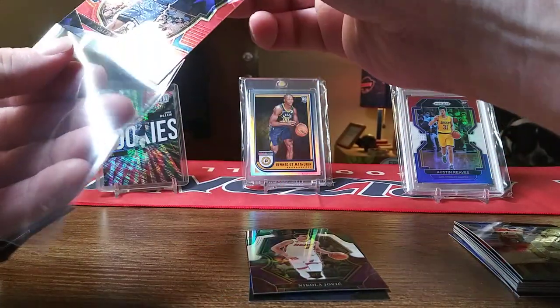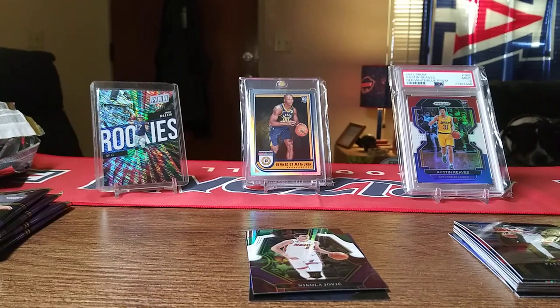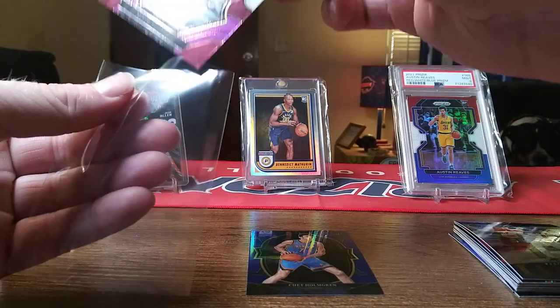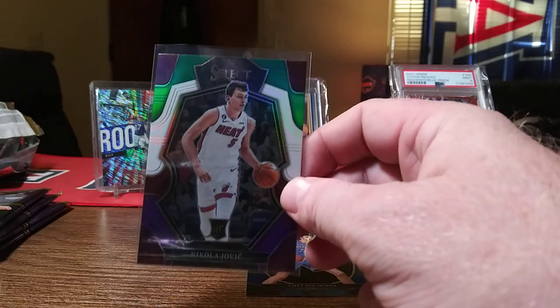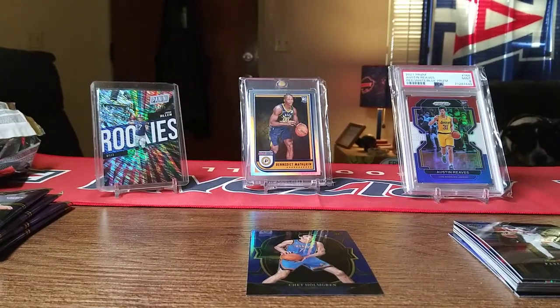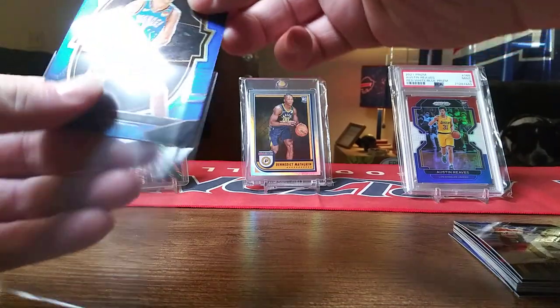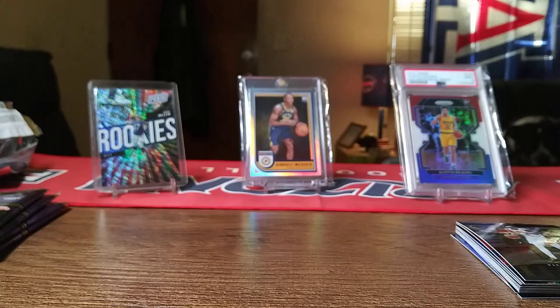Just gotta sleeve that up — sleeve up the Nikola Jovic. Those tricolors are pretty cards, I like those a lot. And of course the Chet base card, can't go wrong with that. This has been a pretty good box. I just want to hit a numbered card or an auto and I'd be real happy — numbered card or auto, come on.